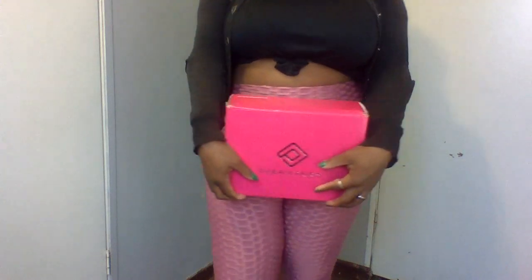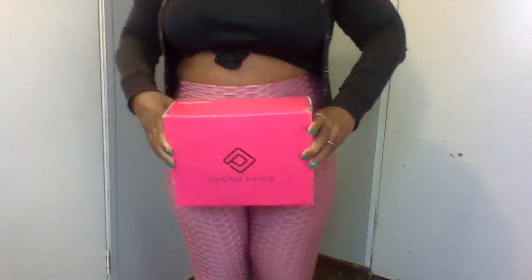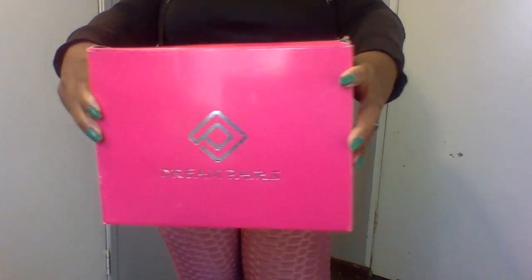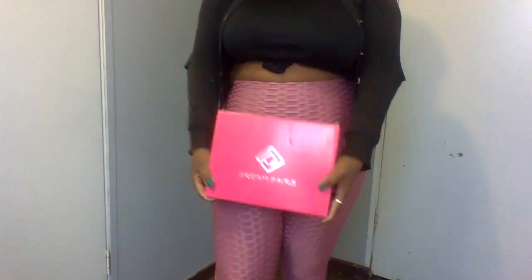Hey angels, so glad to see you guys back for another video. In today's video I'm gonna be trying on my new heels, thanks to a fan, and I'm gonna be doing a review on my new leggings that I got recently. I have two pairs to review for you guys today, so stay tuned for that.